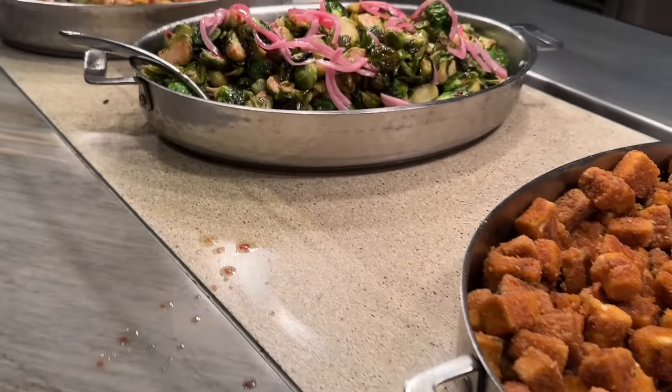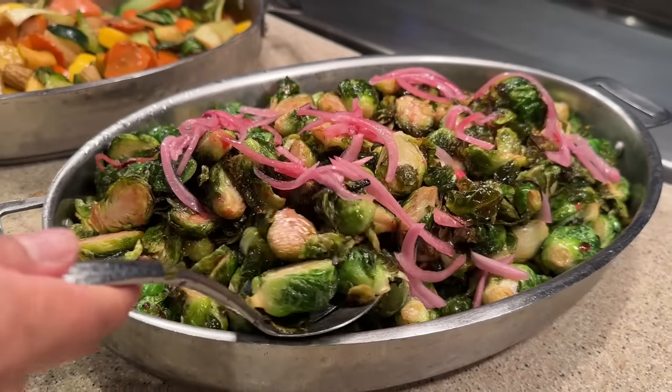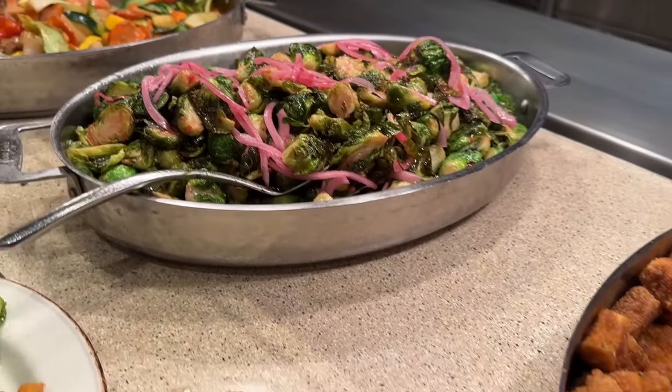Oh look, there we go — I knew there was something probably missing. The roasted Brussels sprouts! I'll get a little of this because it was just brought out fresh.